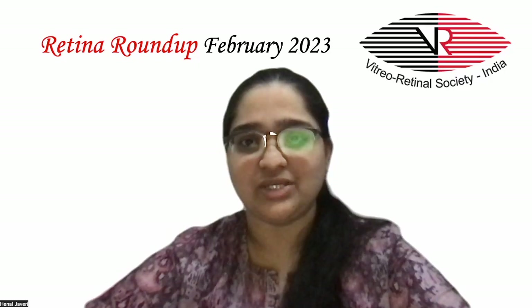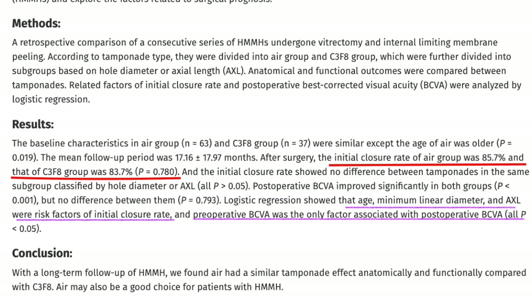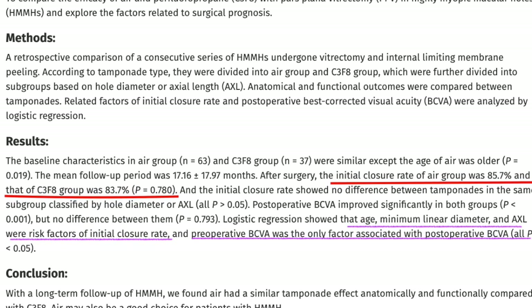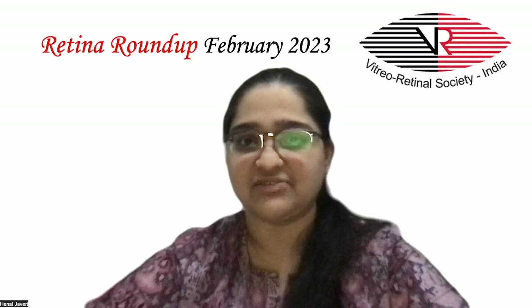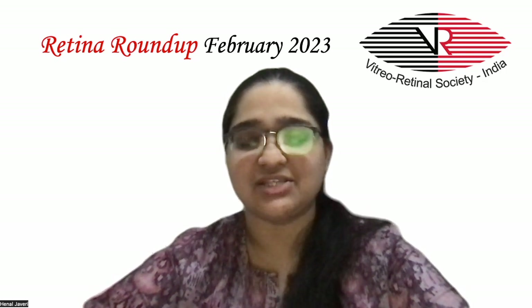There was no difference between tamponades in the same subgroup as well. Post-operative BCVA was significantly improved in both groups, but no difference was noted between them. Logistic regression showed that age, minimum linear diameter, and axial length were risk factors for initial closure rate, and pre-operative BCVA was the only factor associated with post-operative best corrected vision. The authors concluded that Air was as good a tamponade as C3F8 and could be considered in highly myopic eyes with macular holes.